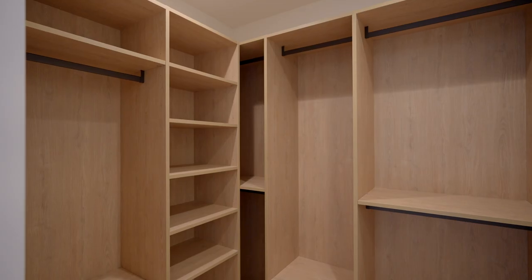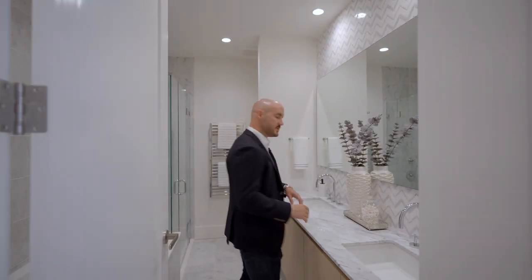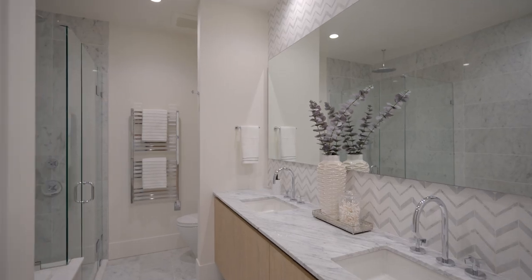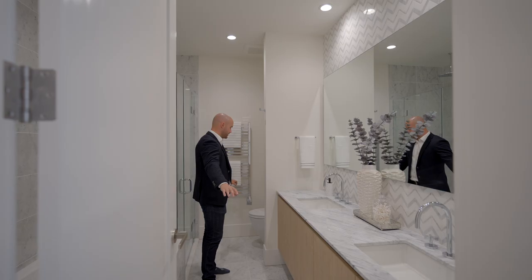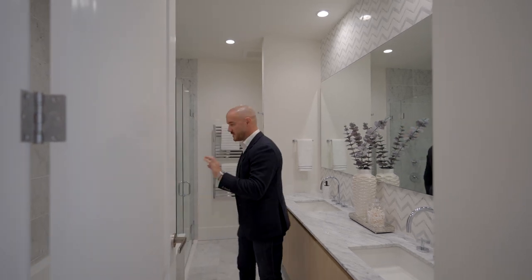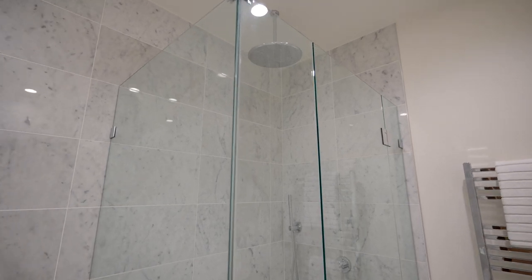More of that custom cabinetry that we saw in the master, and into a stunning guest bathroom. Double vanity, that same mosaic tile that we saw in the ensuite, full marble tile just about everywhere that you look, heated towel racks, a separate soaker tub and step-in shower with multiple heads. Amazing for guests or family members.